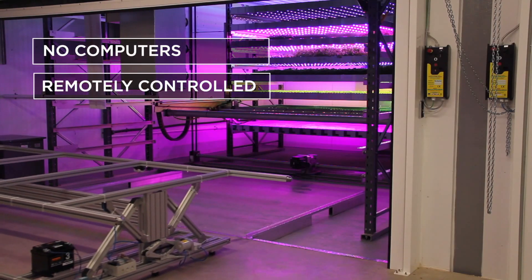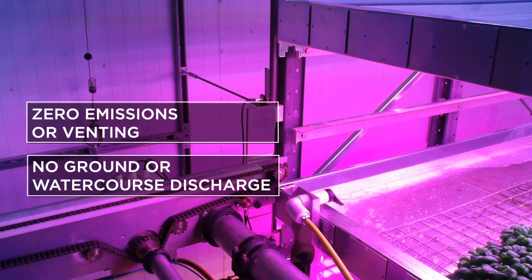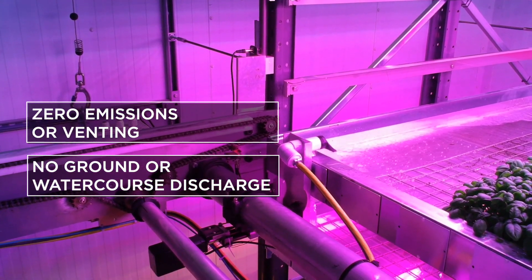There are no on-site computers, with all software in the cloud. Water is reclaimed through a closed-loop irrigation and filtration system.